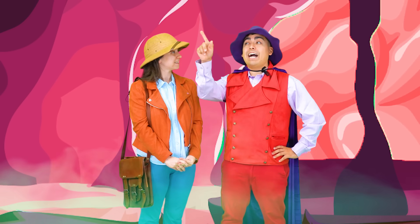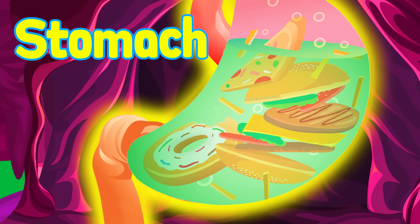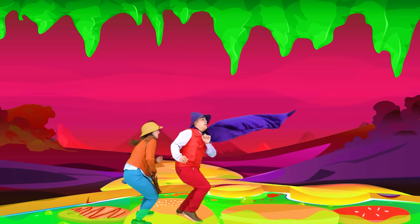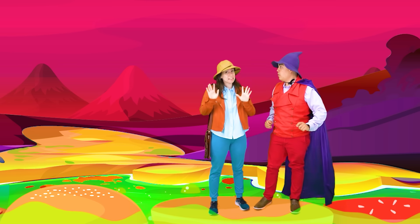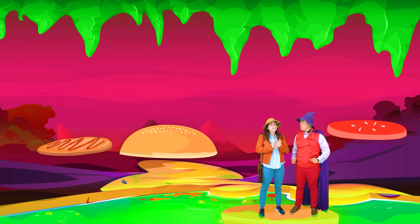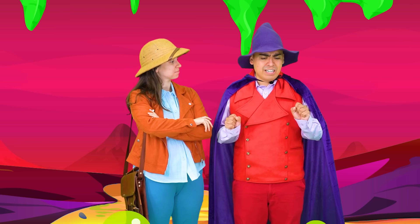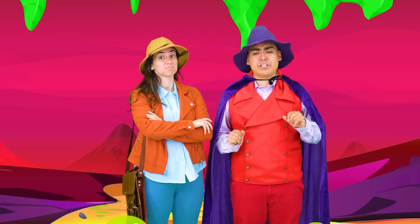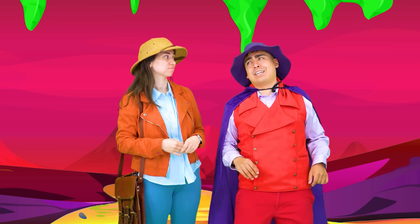The gallbladder is in charge of storing and sending out something called bile to help break down your food. I don't need you to tell me what organ that is up there — that's the stomach! You're right! In the stomach, food is stored and broken down by acid before being passed along to the intestines.